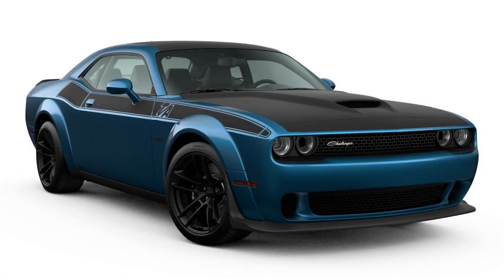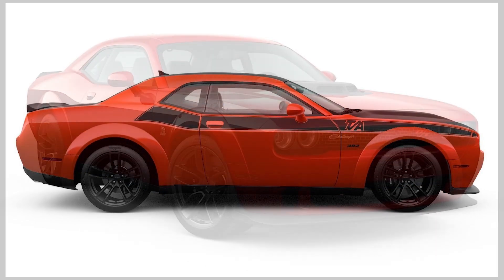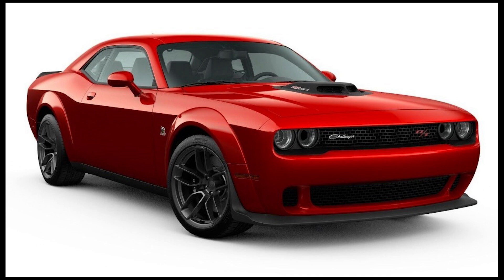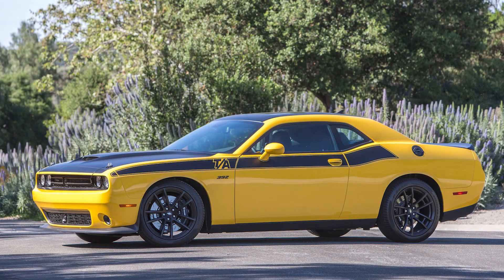We'll start things off today by looking at the new widebody options for the Dodge Challenger. For the 2021 model year, the Challenger widebody lineup has been expanded to include the RT Scat Pack Shaker and the TA392. Before now, if you wanted to add the Shaker or TA packages to your Challenger, you would have had to forego the widebody.